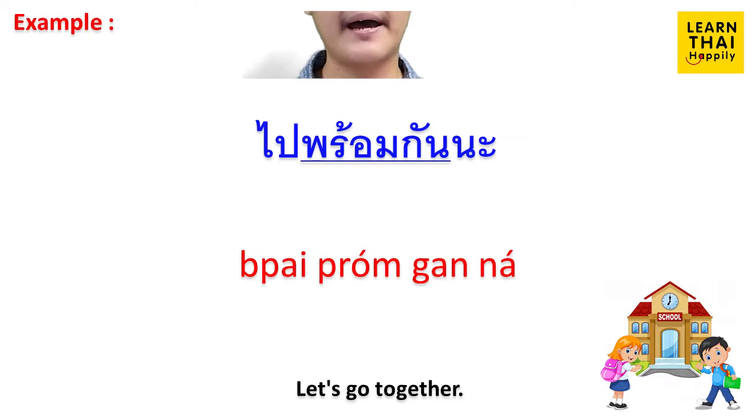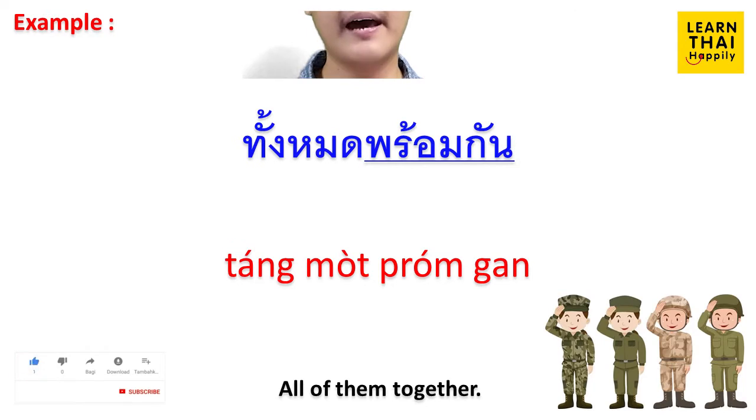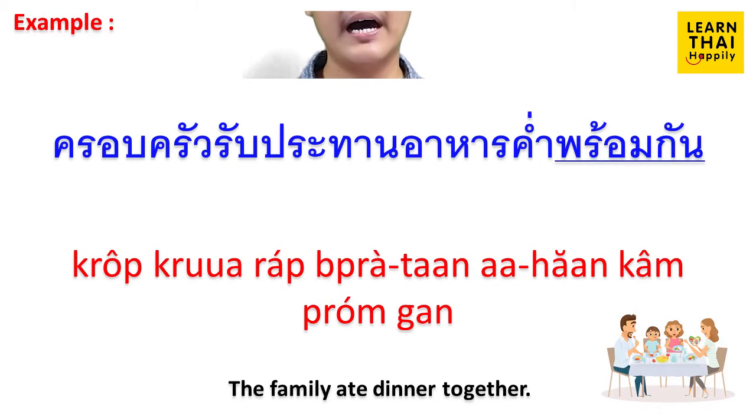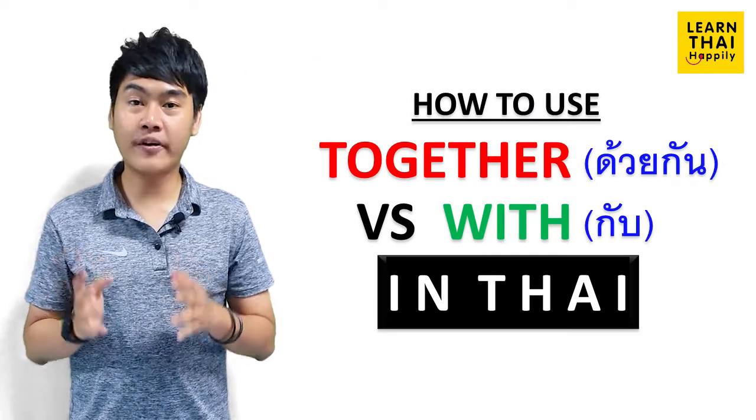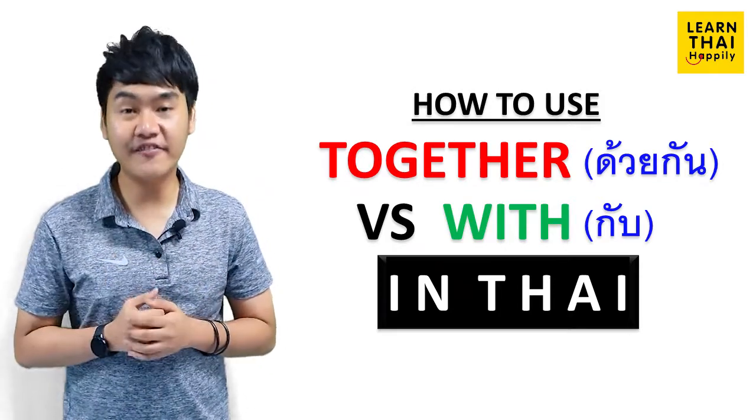ไปพร้อมกันนะ (Let's go together.) ทำไมเราไม่เข้าไปพร้อมกันล่ะ (Why can't we go in together?) ทั้งหมดพร้อมกัน (All of them together.) ครอบครัวรับประทานอาหารค่ำพร้อมกัน (The family ate dinner together.) So, ด้วยกัน or พร้อมกัน — they are always placed at the end of a sentence.